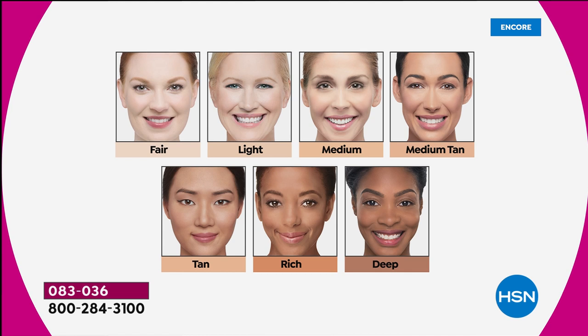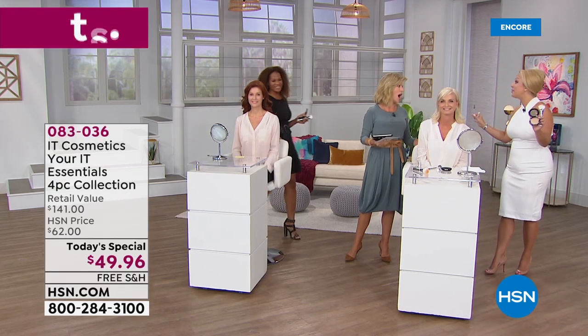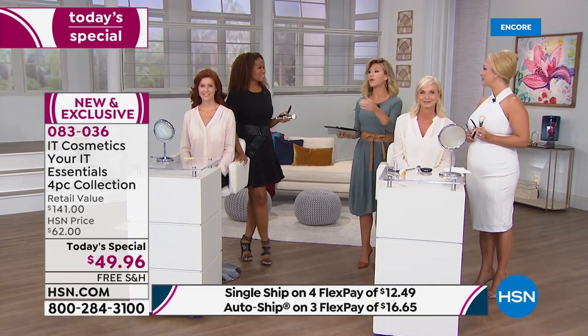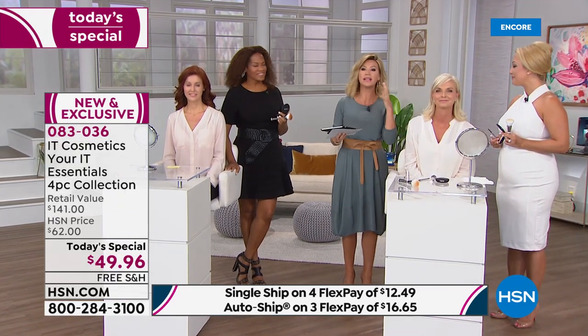Same for the tan shade — a couple hundred now left. Those two shades, and possibly the light, will be gone very soon. We brought in a limited supply because we're saving you almost $100 off retail — that's why everybody shops at HSN. This works well for every woman regardless of large pores, lines and wrinkles, dark spots, redness, or rosacea. It covers and works on everybody.